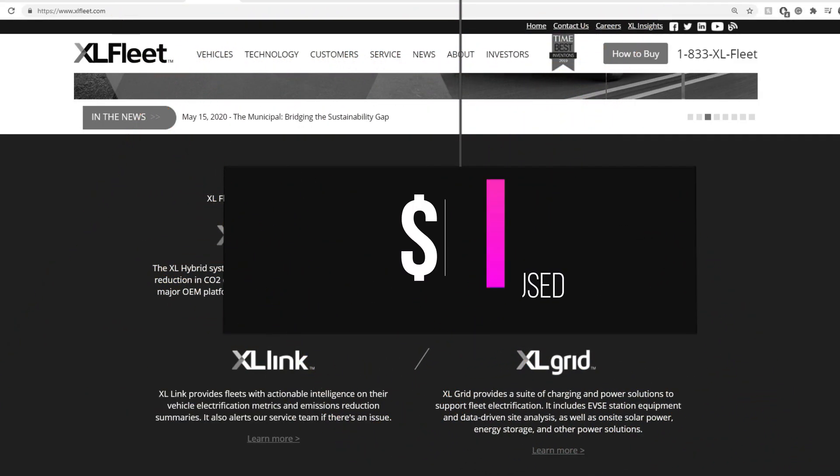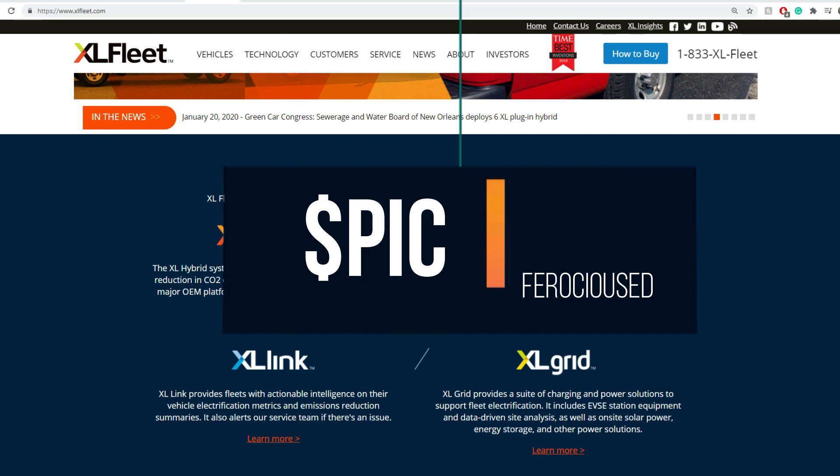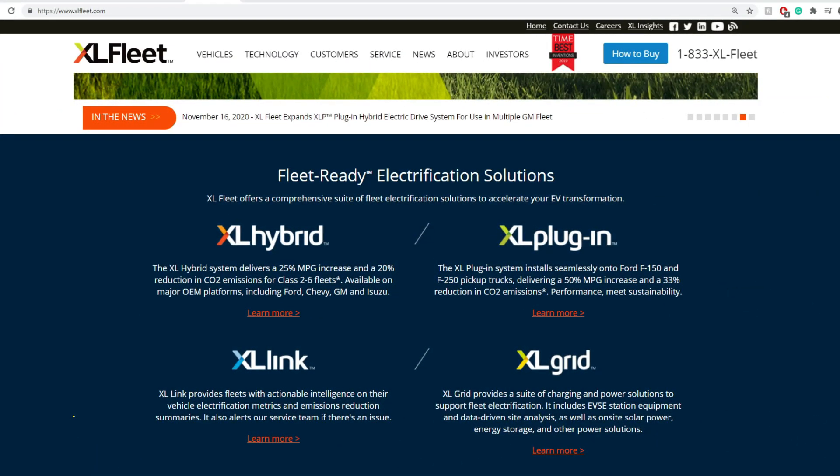Welcome back to Ferocious Education, this is Ed. Today I'm going to be talking about XL Fleet. This is an update to my previous DD on it, but this will be a wholesome video that gives you a good insight. Stay to the end because I'll explain why I think this stock is highly undervalued with data and key valuations. I'll also go through technical analysis after the due diligence part, found around halfway through the video.